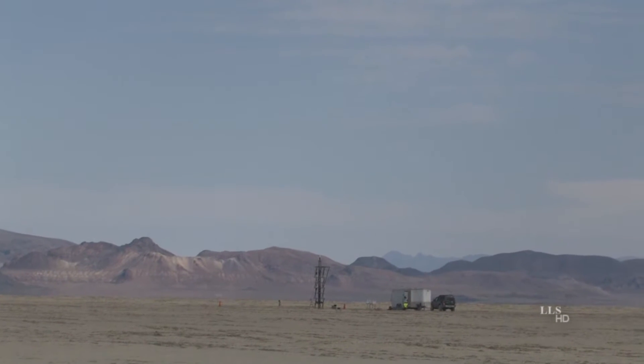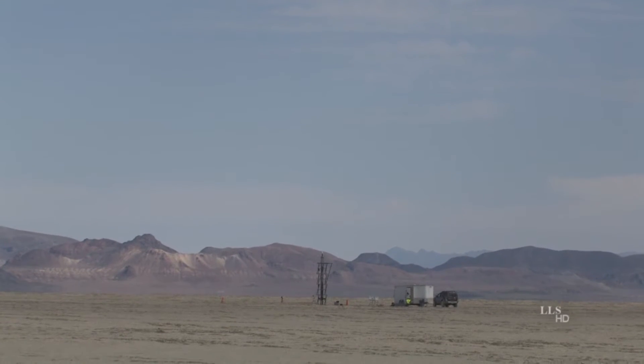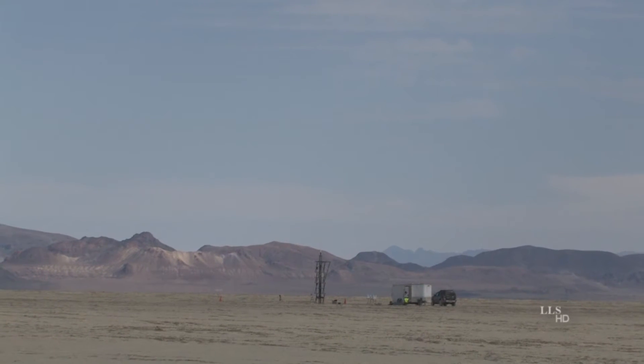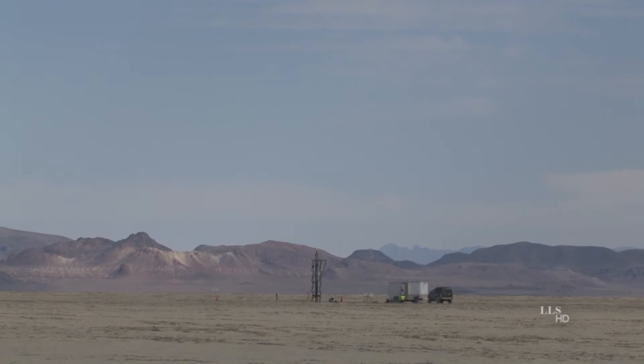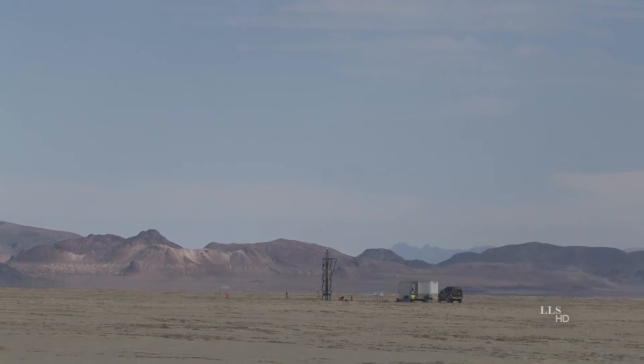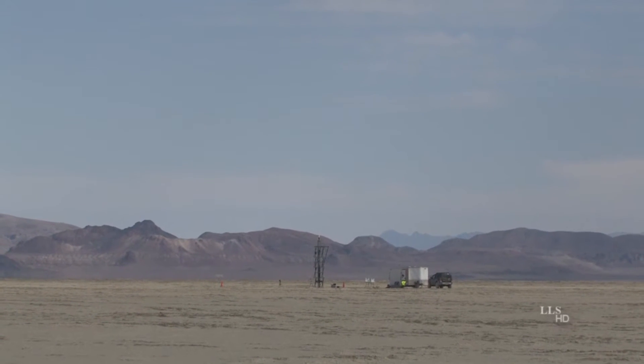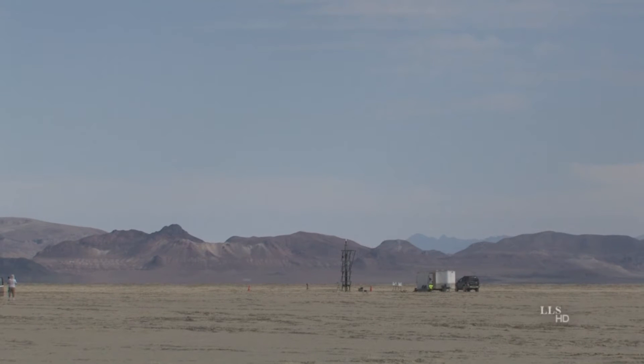5, 4, 3, 2, 1, ignition. All right, I've got to try one more thing. Once again, we're trying to do the Kate launch over near the center of the range, right in front of Black Rock.